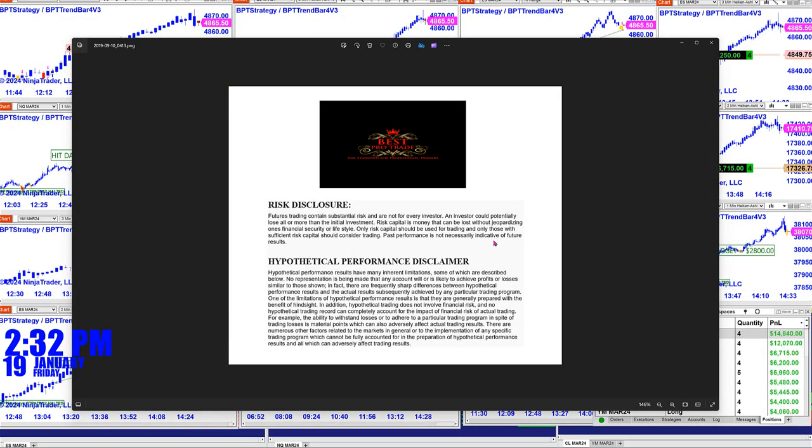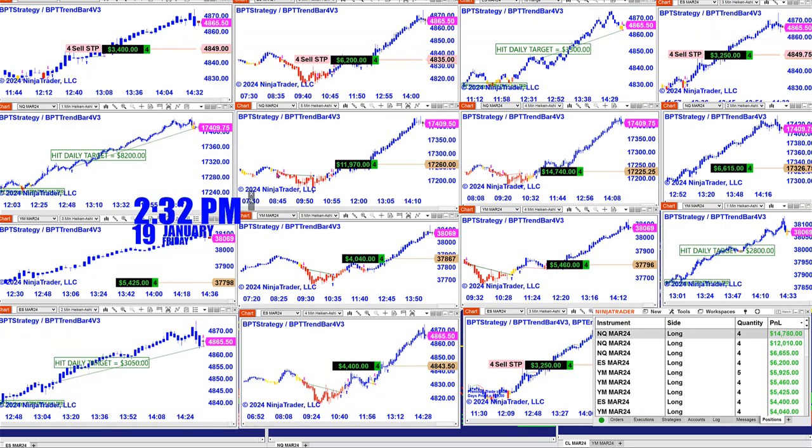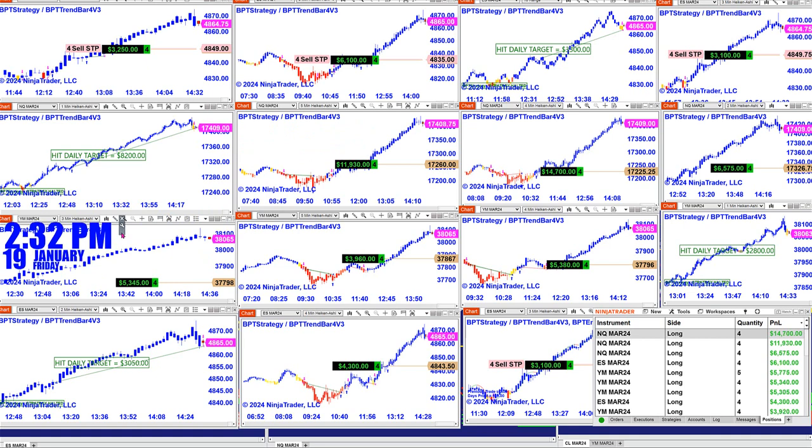Good day everyone and welcome. Before we start, we have a disclosure — please be aware of risk in futures trading. Today is a Friday, 2:32 PM Eastern Time, January the 19th, and this is not a replay.